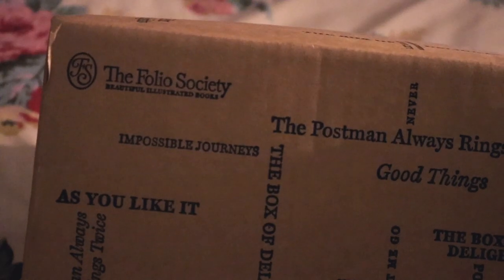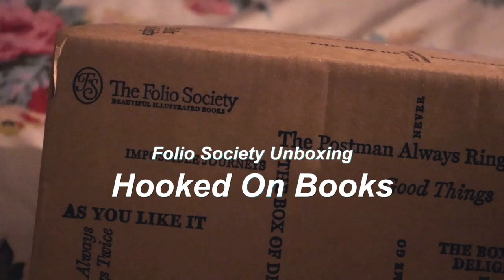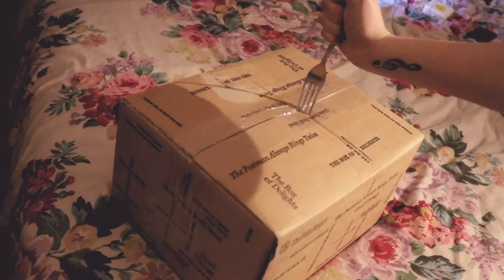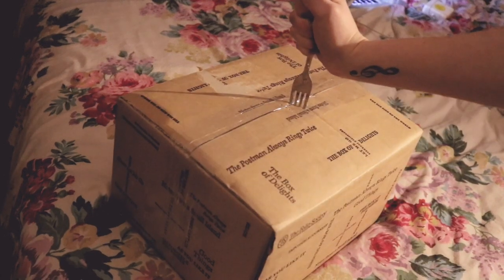Hello, I'm Shazza and welcome to my channel, Hooked in Books. Today I'm doing an unboxing video, so you can see here I've got the Folio Society box and I'm currently trying to get in there with a fork.